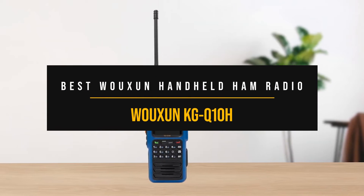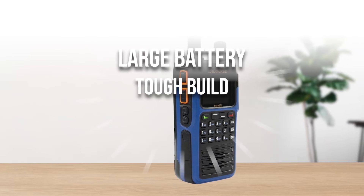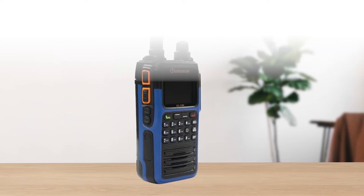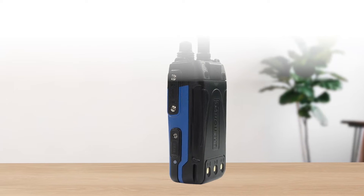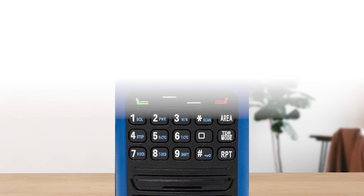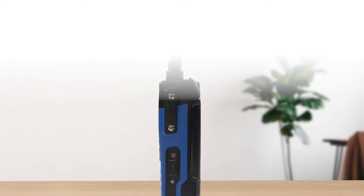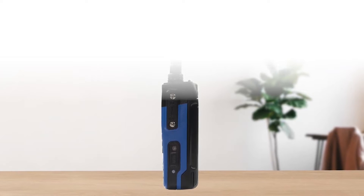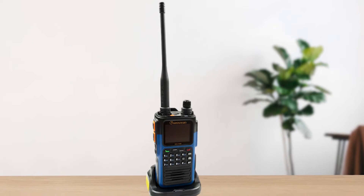Best Oshun handheld ham radio: Oshun KG-Q10H. A large battery, tough build, and quad-band TX make the new Oshun KG-Q10H a great choice as a premium handheld ham radio. This HT builds on the quality and success of previous Oshun radios and is a general improvement on several features. However, it did run into problems early on, with many units showing spurious emissions. The company was quick to react, and these problems have been fixed since.